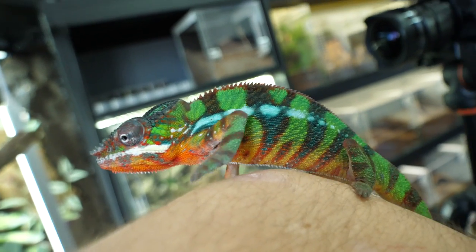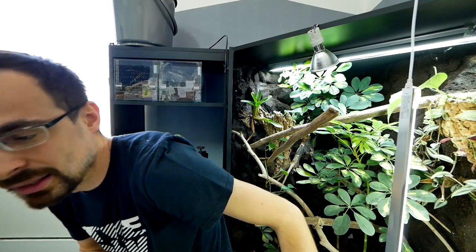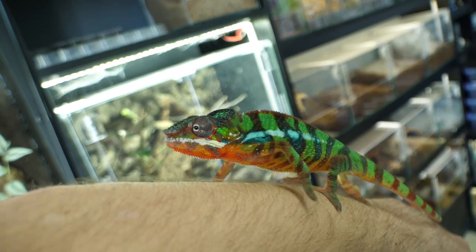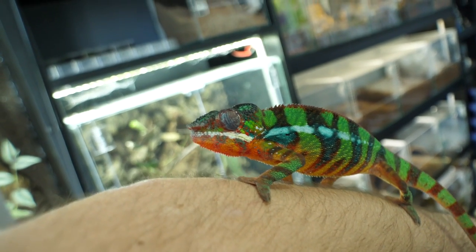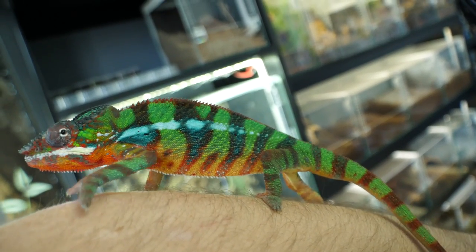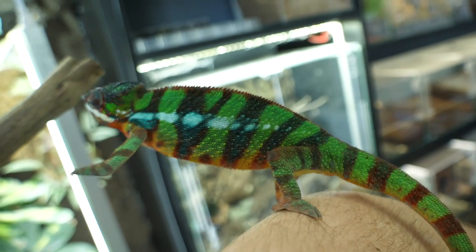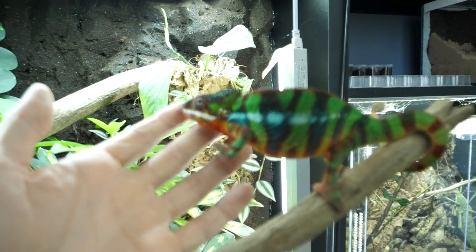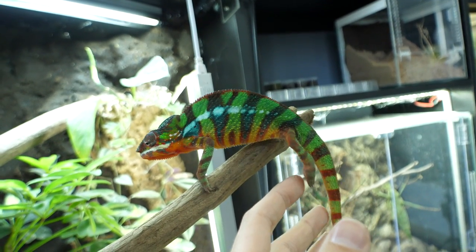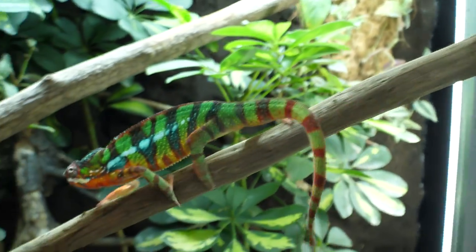But you see his color — if you remember how he looked when I got him, his color was so much duller than now. Look how much red color there is in him — so much red, and all the greens are much much brighter and more saturated. He's gorgeous, he's absolutely gorgeous. I really didn't think that he would look this nice, and probably with time he will be even prettier.